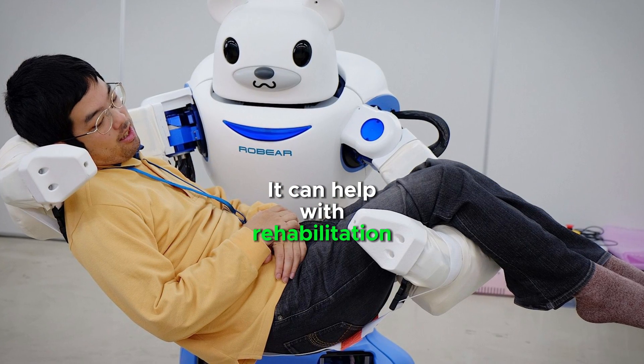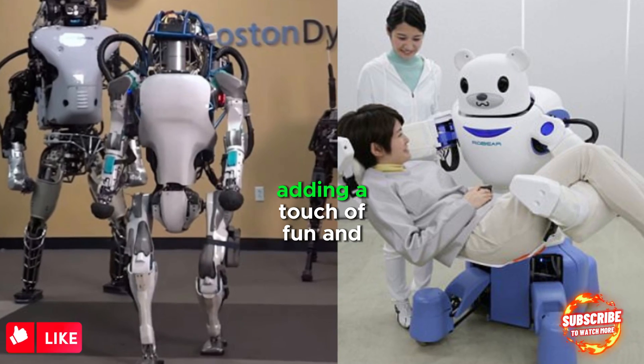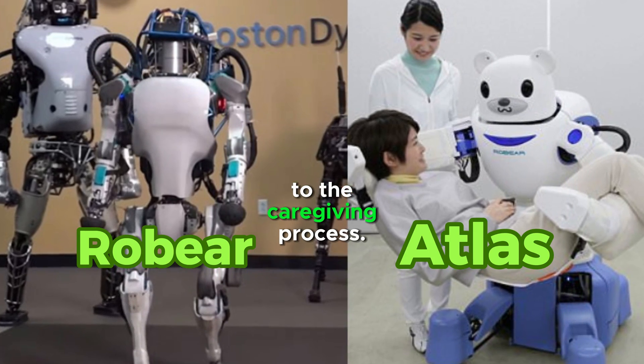It can help with rehabilitation exercises, fetch objects, and play music, adding a touch of fun and interaction to the caregiving process.